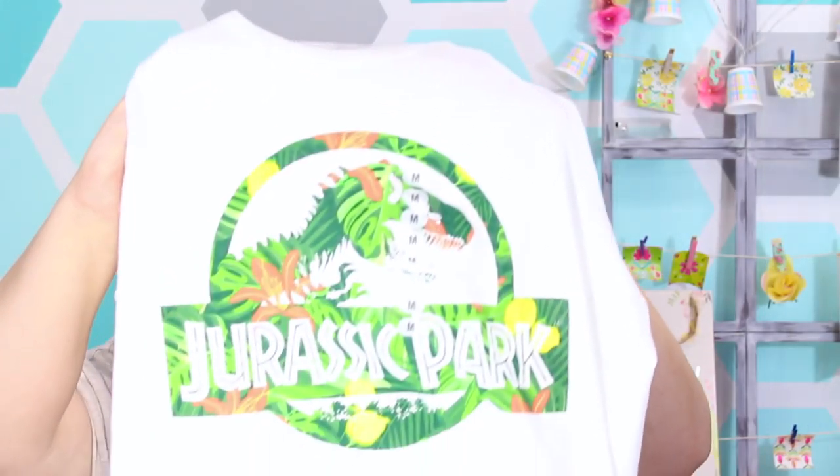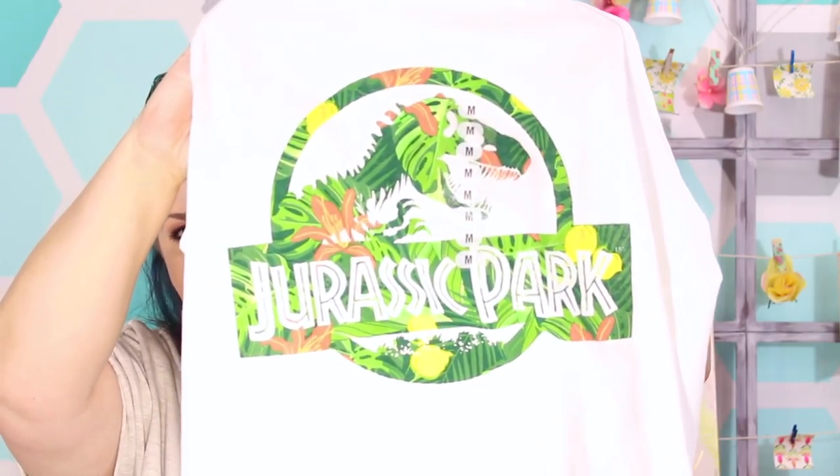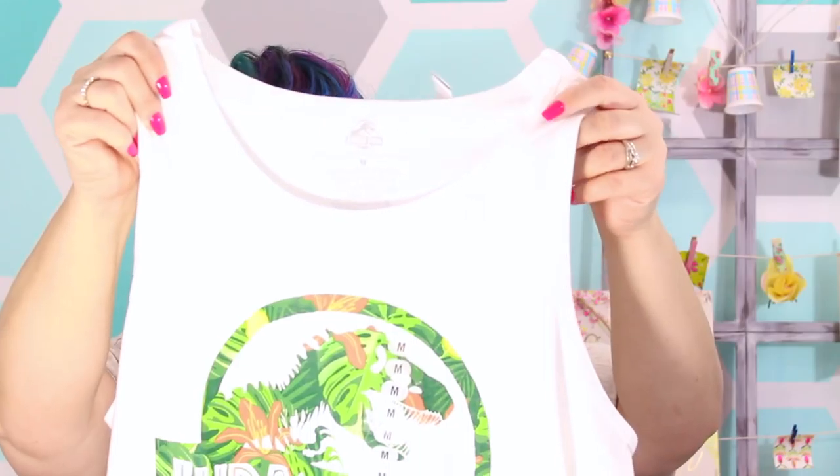The 90s are back, you guys! One look at fashion and you can tell the 90s have returned, and baby girl found herself a little something. It's a lightweight tank top with Jurassic Park right on the front — a little cotton and fun for summer. She was super excited to find it and it was only five dollars.